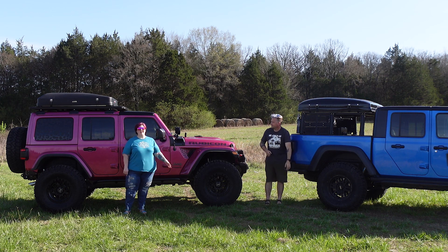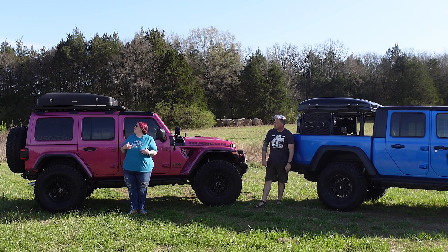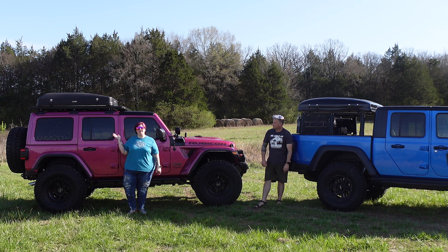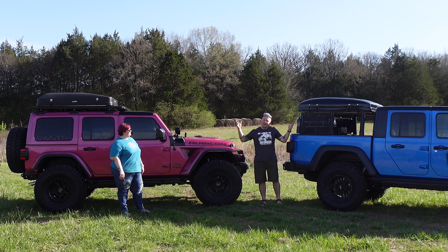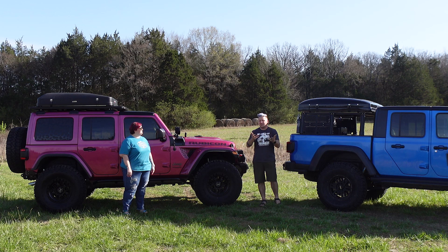Hi guys, I'm Kara with Ozark Overland Adventures and this is my iKamper Sky Camp Mini 2.0. It's actually on sale for $3,300 right now. We wanted to come out here and compare these two tents and let you make the decision.